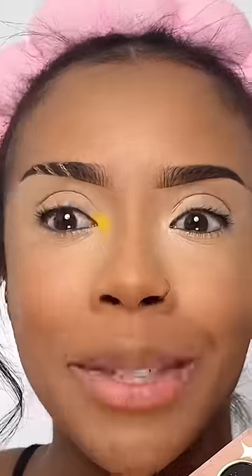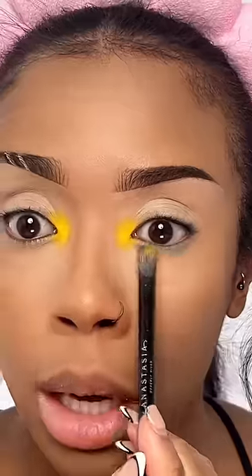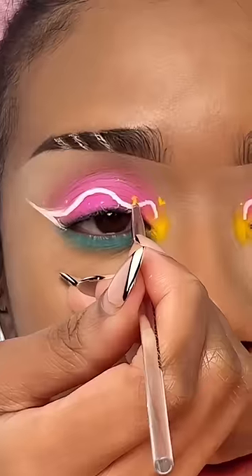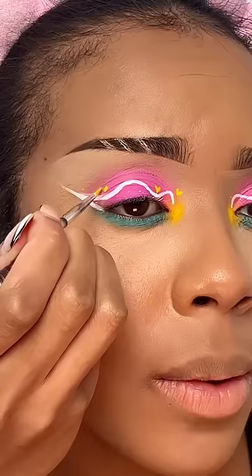Eyeshadow. Hello, first on the inner corner — oh, that's bright. Blue along the lower lash line, and then this very bright Barbie pink eyeliner. Out, bring it in, one here, another one right here.